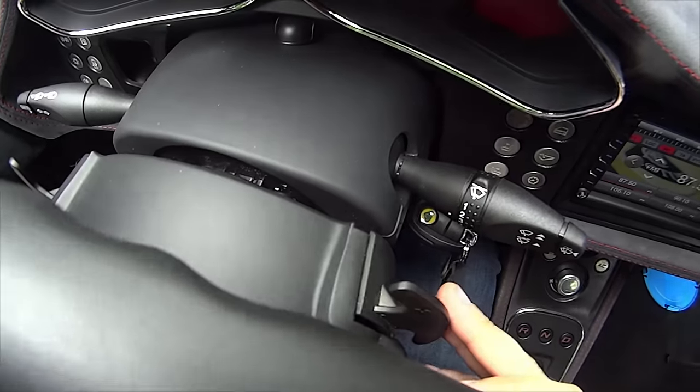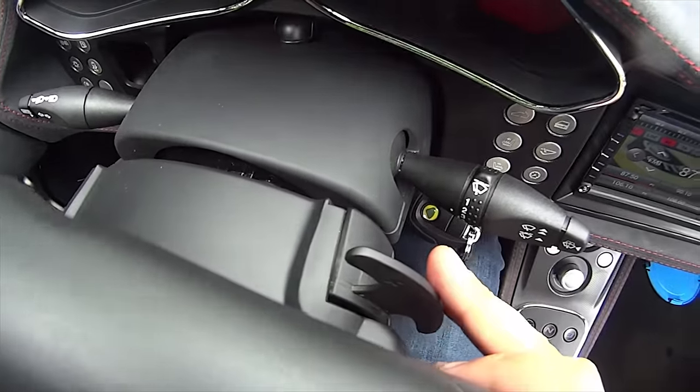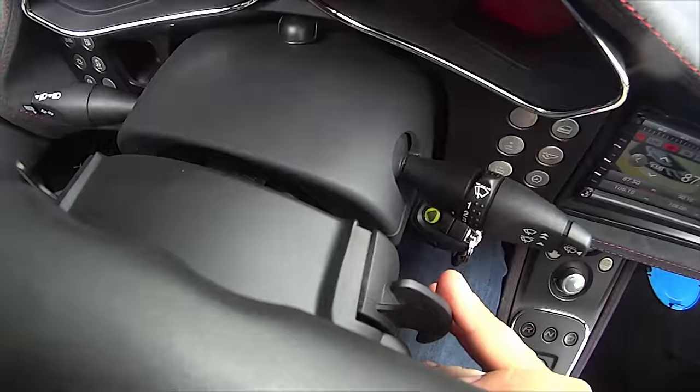I'm going to start off in drive. The car has drive just like any normal automatic, and you can then override it with the paddles. It also has a sport mode, which changes both the automatic shifting and the manual shifting.